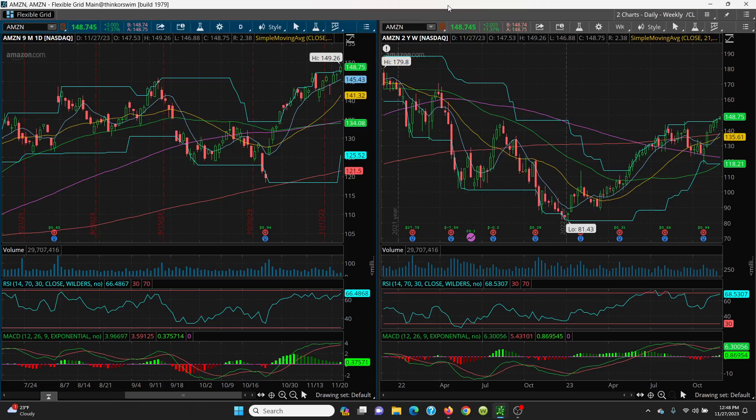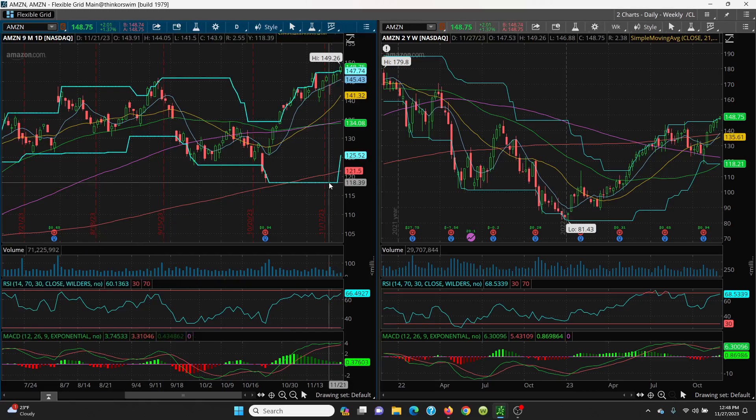Here's what we want to do. It needs to hold this key level right here, 147.74 on a closing basis. That is key.